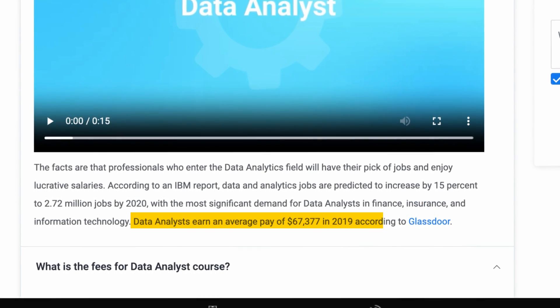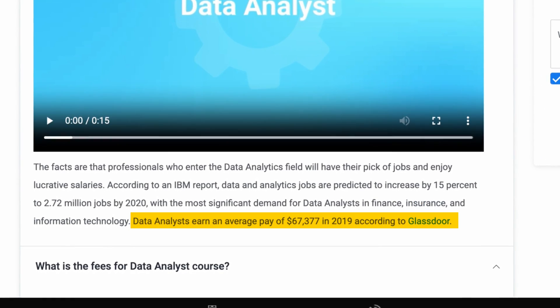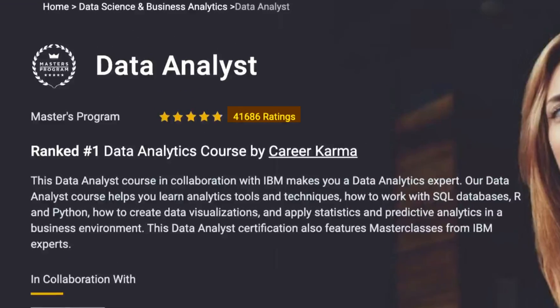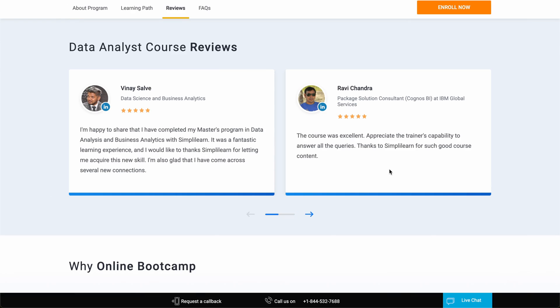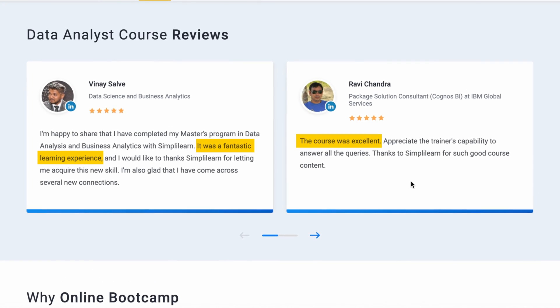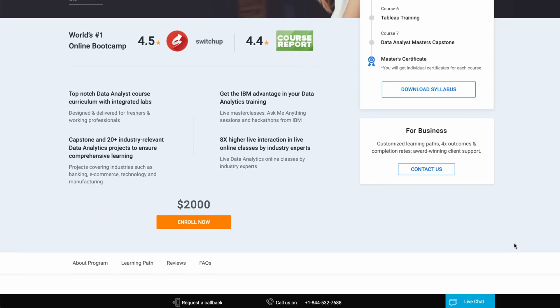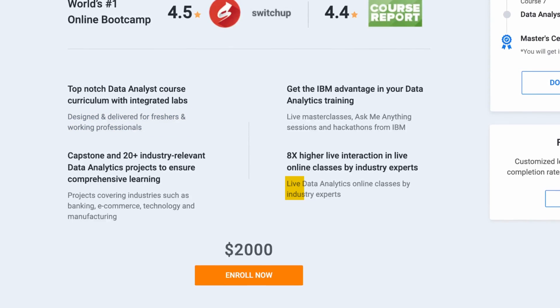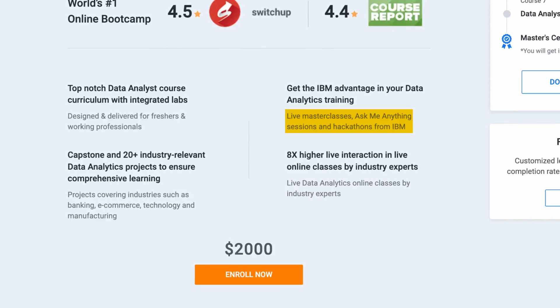By taking this course, you can become a data analyst, a job that comes with an average pay of almost 70,000 US dollars. The course is well-established and has over 40,000 reviews, and students are very happy with the learning experience. The course is for both freshers and working professionals, and it includes live data analytics online classes by industry experts, Ask Me Anything sessions, and hackathons from IBM.